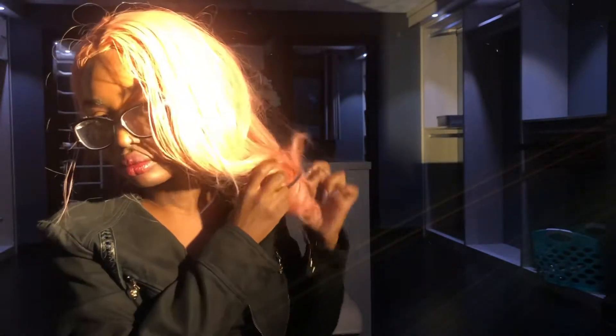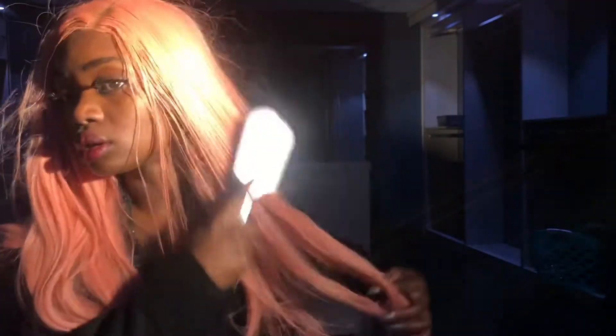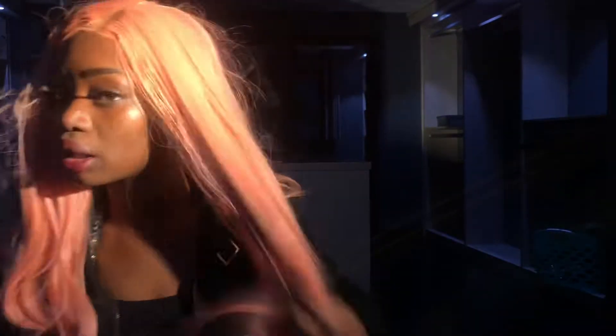It looks like I put it in a ponytail or something like that because my hair side is still in there. It looks like a frickin' mess. Actually, let me see if I can put it in my face. Yeah, this hair got really tangled.